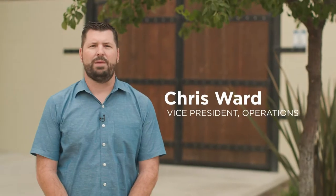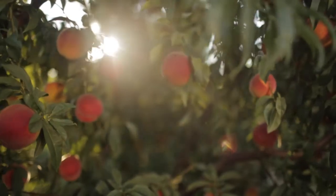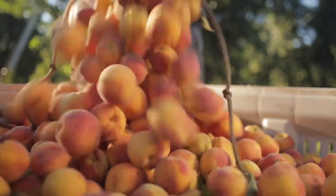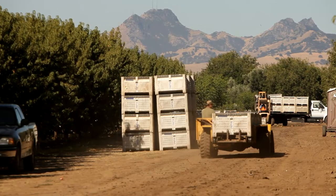Hi, I'm Chris Ward, Vice President of Operations for Pacific Coast Producers. Today I'm going to walk you through our facilities so you can get an idea of our flow. Each of our facilities is strategically placed near our orchards and fields so that we can provide high quality product to our customers. I'm going to go over some of the projects we've had in the last year to increase quality, capacity, and also sustain reduction in labor.